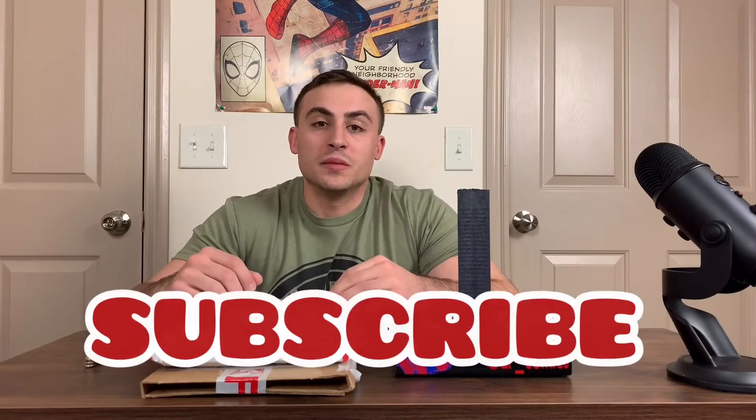Yo, what's up everyone? Eric Comics here, and today I'm going to be unboxing a couple packages for you guys. I recently picked these up in a couple Instagram auctions over the last few weeks, and I can't wait to show you guys what I got. But before we get started, don't forget to hit the subscribe button to stay up to date with all of my unboxings, reviews, new comic pickups, all that good stuff. So, let's get started.